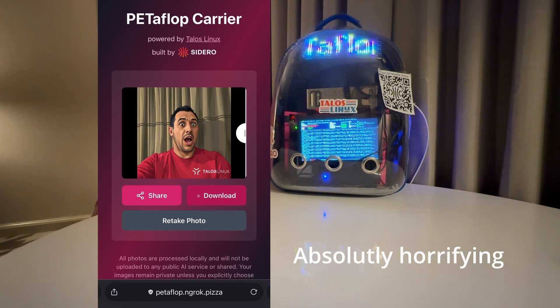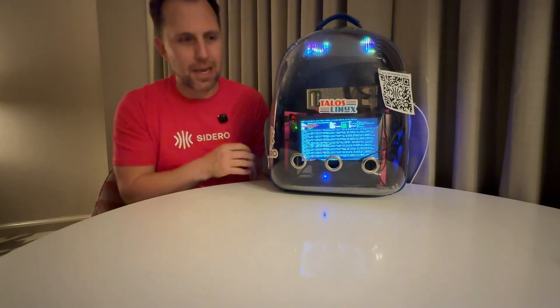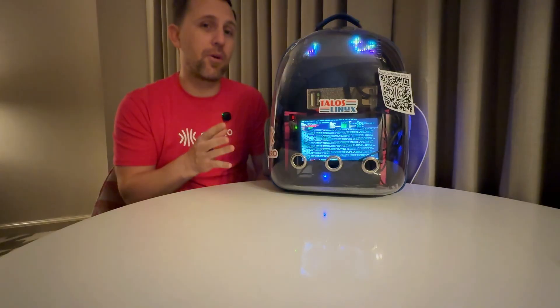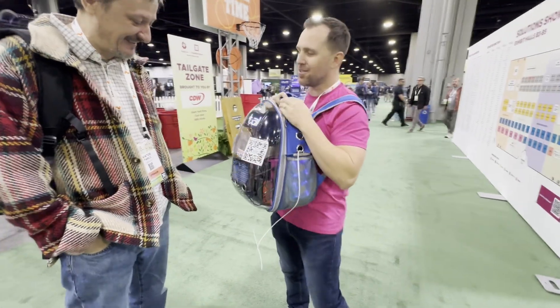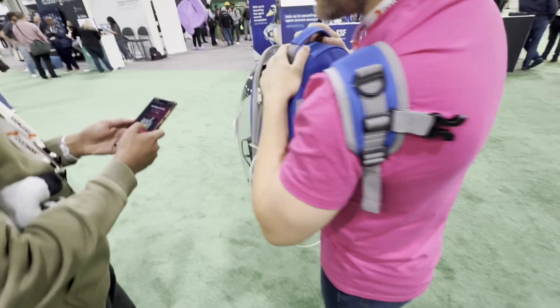Everyone was really interested in what's inside and how it works. The entire thing weighs about 25 pounds, most of that being the battery, and it lasts about three hours on a charge. Whenever I wasn't walking around the venue I'd bring it back to the AIR Labs booth, plug it in to recharge the battery, and plug in the Spark so it didn't draw directly from the battery.